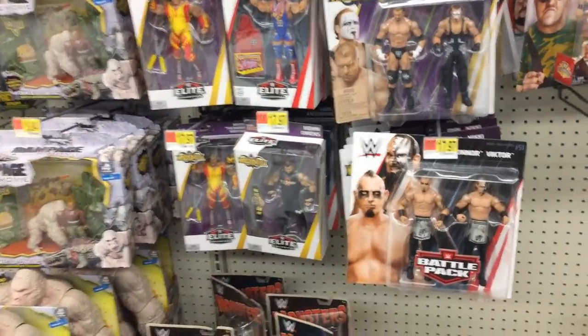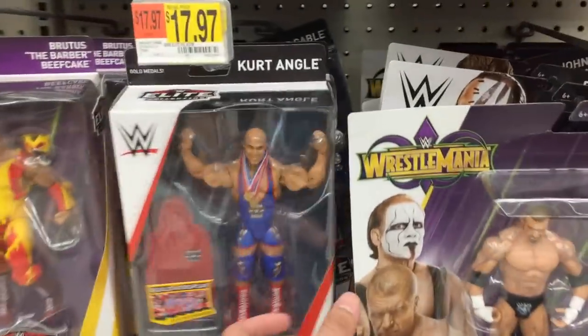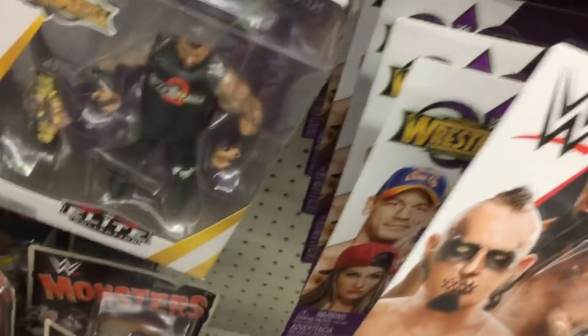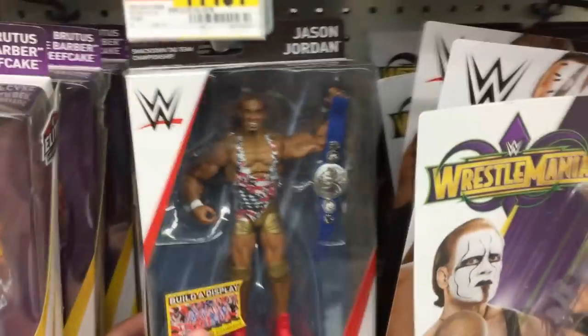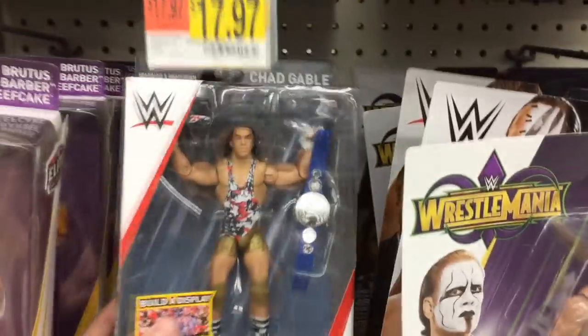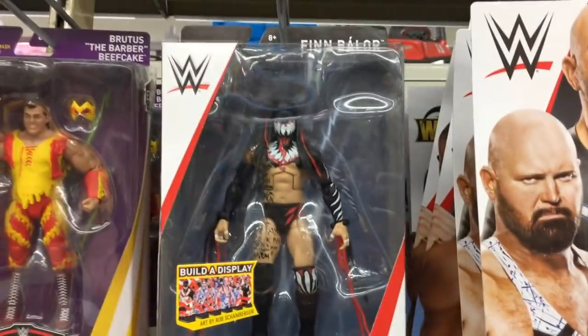What is good everybody, welcome back to another My Name Toys video. Here we are at Walmart and look what they got — they got freaking Elite 59! We got Kurt Angle in the house, and it looks like we got more of the series here — Jason Jordan and his tag team partner Chad Gable. This is freaking insane guys.